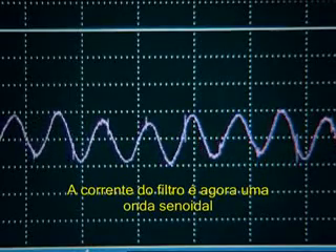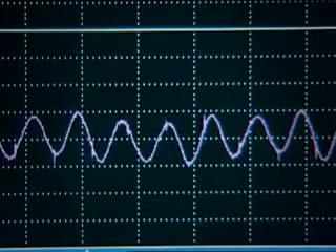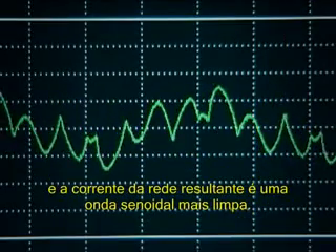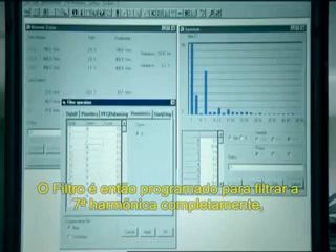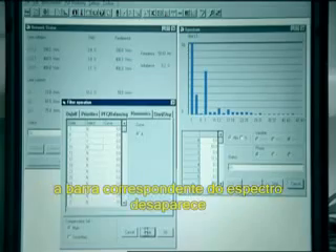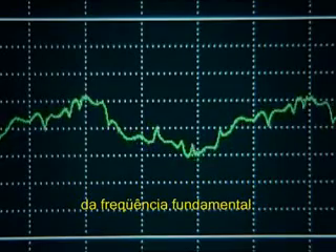The filter current is a sine wave with a frequency which is five times the fundamental frequency and the resultant line current is a cleaner sine wave. The filter is then programmed to filter the 7th harmonic completely. The corresponding bar of the spectrum disappears and the line current is even closer to a perfect sine wave at the fundamental frequency.